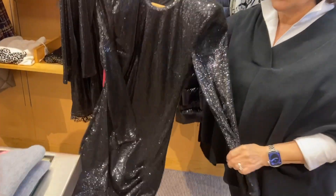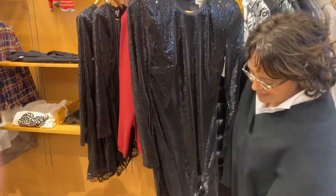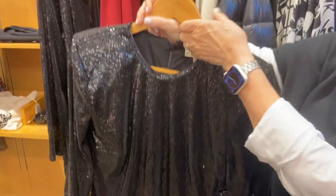And of course it's L'Jeanze, so you've got to be ready for anything and have a fabulous time. Great glitter, high neckline — it's just a super feminine, pretty dress. You could go a lot of places in this.